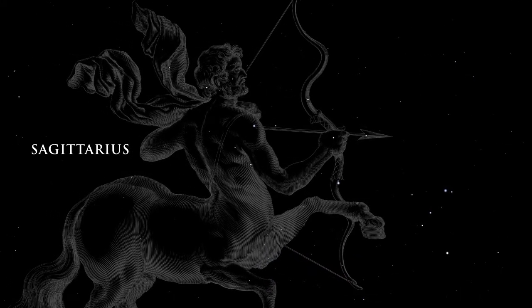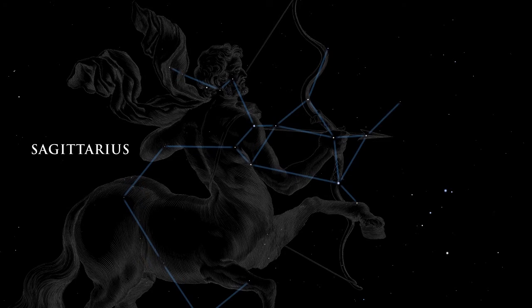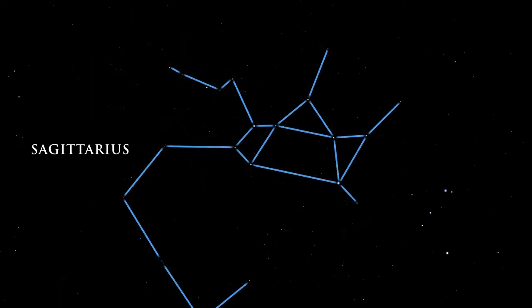The center of our galaxy lies in the direction of the great constellation Sagittarius, the archer. This area of the sky overflows with stars, globular star clusters, and bright and dark nebulae.